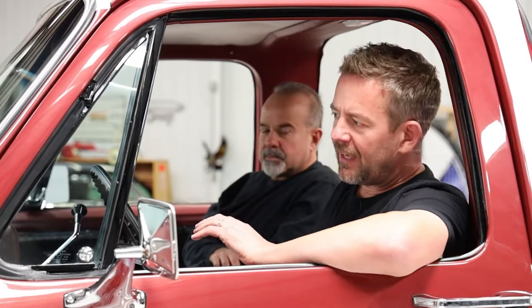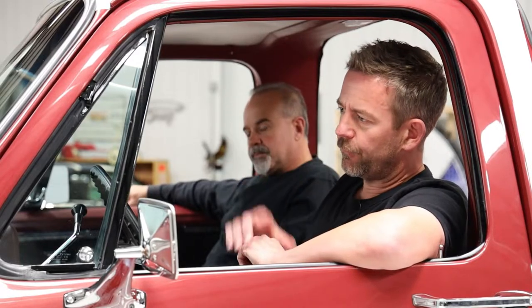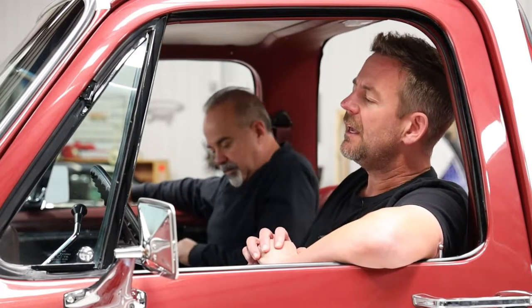Certain vehicles have that wow factor, and this Jimmy has it. Carl will tell you that no matter where he went, everybody loved this Jimmy. We took it over to service a few times, and one of our landlords, Bill Higby, saw it — his daughter saw it — everybody gravitated toward it. So everybody loves this vehicle. It's got huge, huge eyeballs.